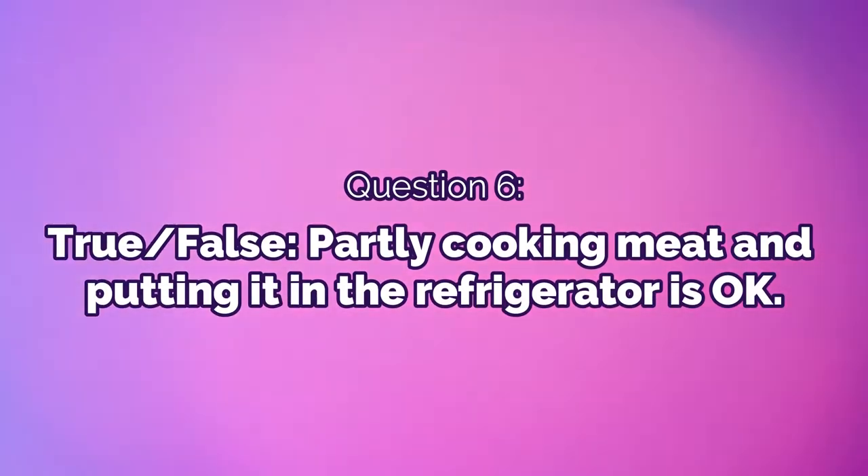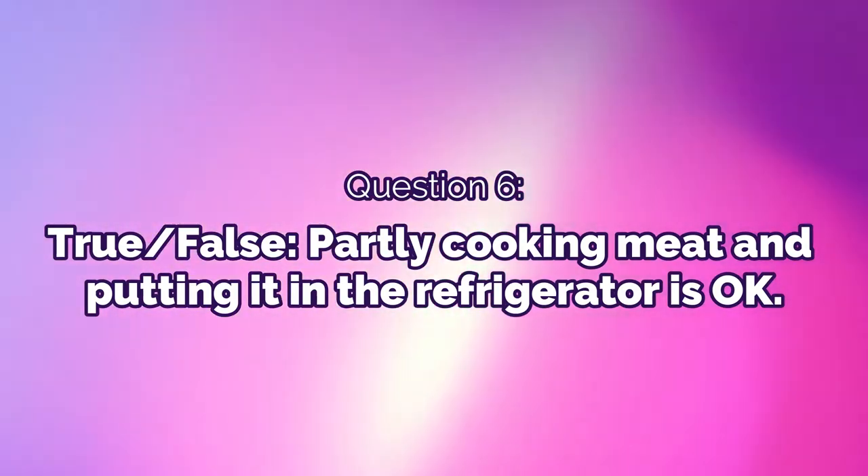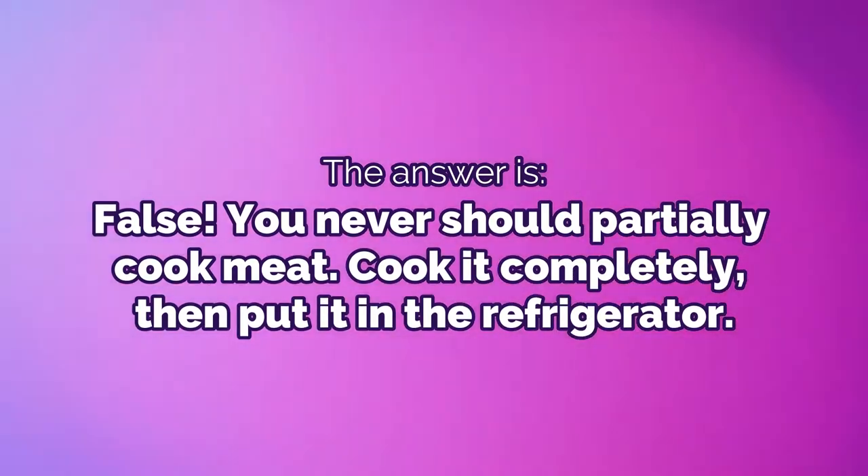Question 6: True or false — partly cooking meat and putting it in the refrigerator is okay. The answer is false. You should never partially cook meat. Cook it completely, then put it in the refrigerator.